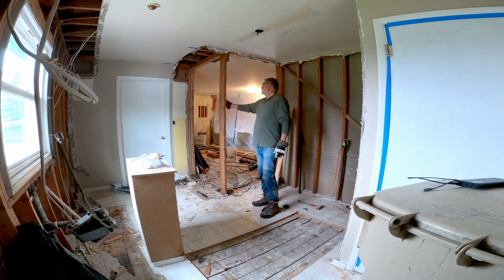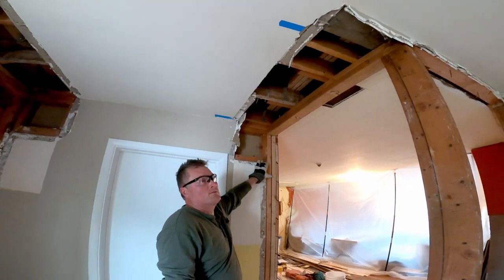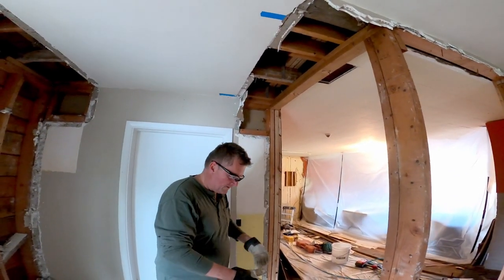We're down to two final studs right here. I'm going to put a beam up in here, and this beam runs from this wall over to that wall. This is going to keep these joists from falling.